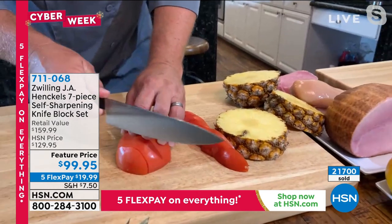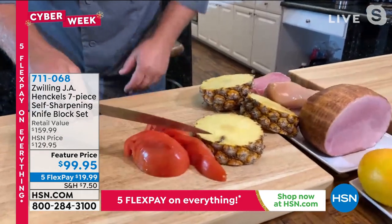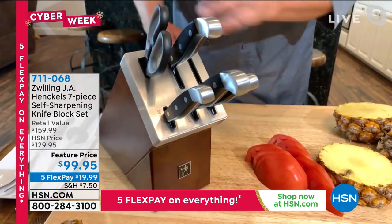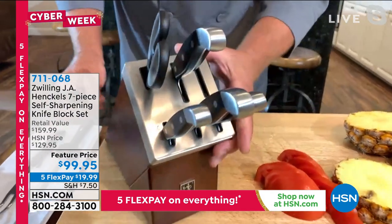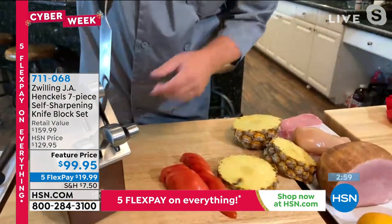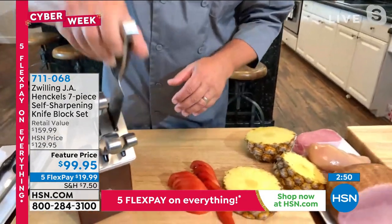When you cut through food with a knife, it hits the countertop, the cutting board, plates, dishes — that's what dulls our knives over time. With this set, what Henkel has come up with is a beautiful ash wood storage block, beautifully stained, solid ash with a stainless steel cap. When you replace the knife back into the block, it sharpens itself; when you pull it back out, it sharpens itself — resharpening the knife to 95 percent of its original factory edge.